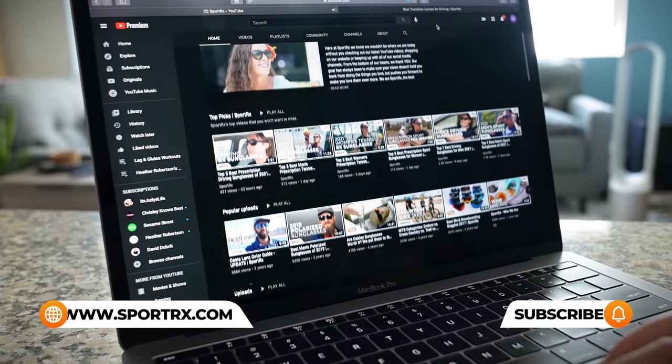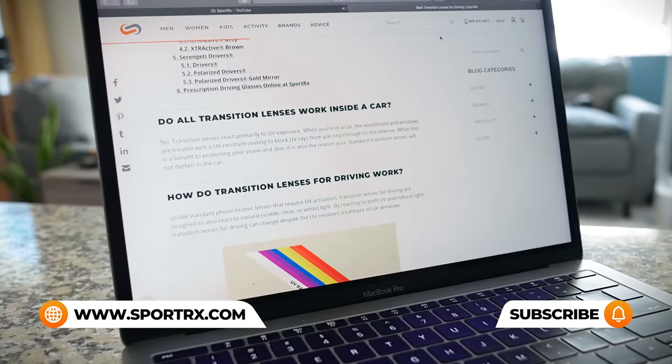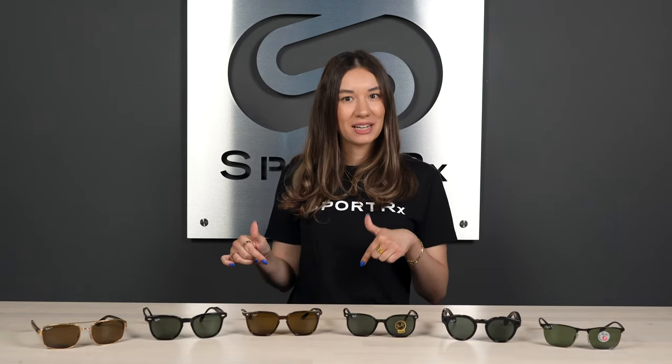Before we go to the next frame — if you're a fellow sunglass lover, or maybe you're looking for advice on lens tech, lens type, sport frames, or wondering if progressives are right for you, we have the answers to all of these questions and so much more. Go ahead, like this video and subscribe for more optical content. And if you have any questions, feel free to drop them in the comments — we're happy to help. Alright, let's get to the next frame.